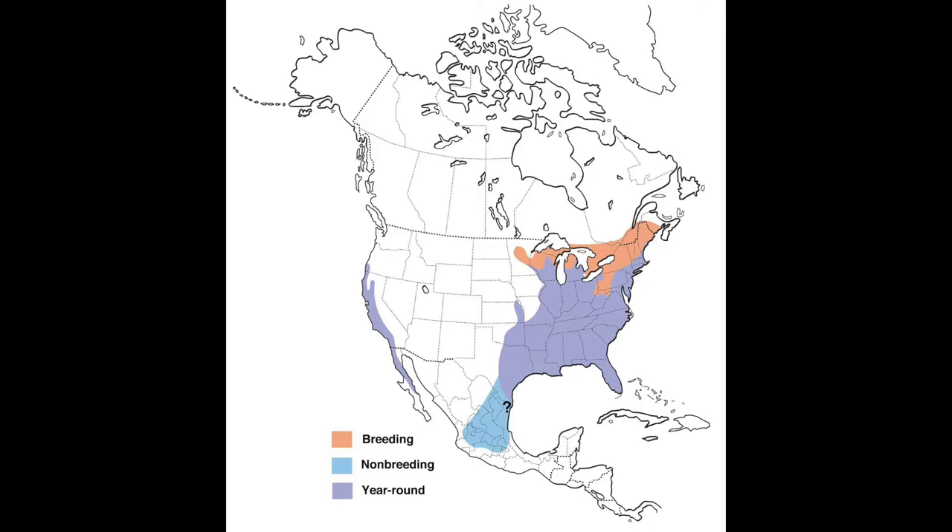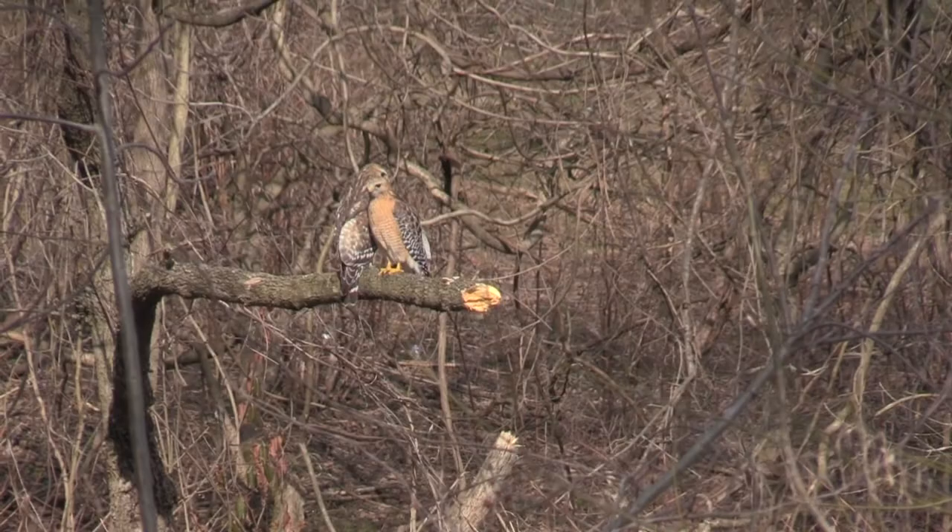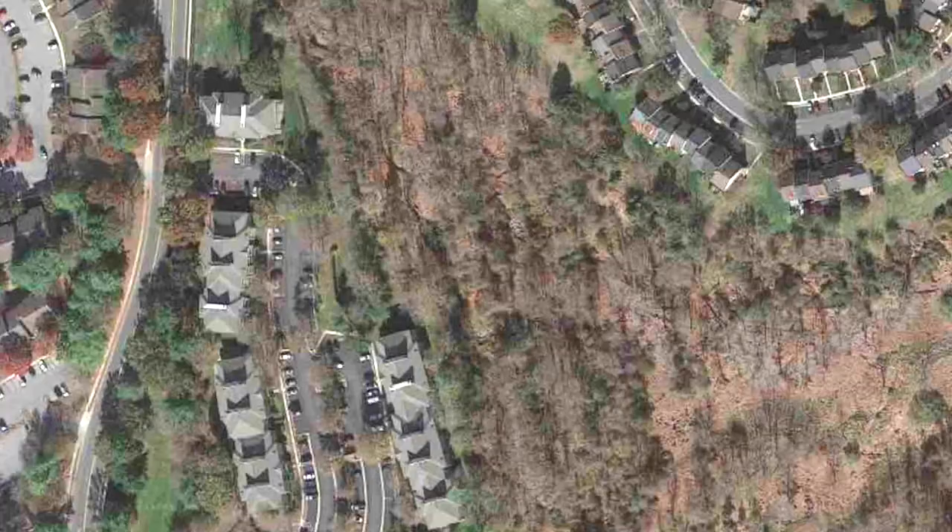Here you can see both the male and female red-shouldered hawks sitting together on a perch. The male on the right is smaller than the female. A pair of these raptors must be nesting somewhere in the woods near my condo.